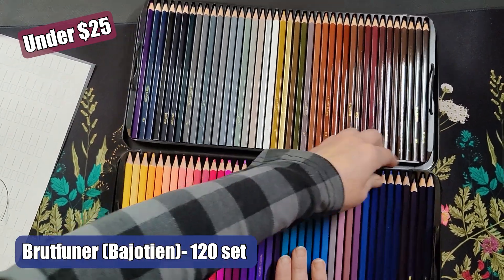One thing to note is that I don't have that many oil-based pencils — I do have the Polychromos and some other brands, but not a lot. So if you have any tips on good budget-friendly oil-based pencils, please share them in the comments. I hope you found this information useful and hopefully it'll save you a little bit of money to put towards art supplies, paper, or coloring books.